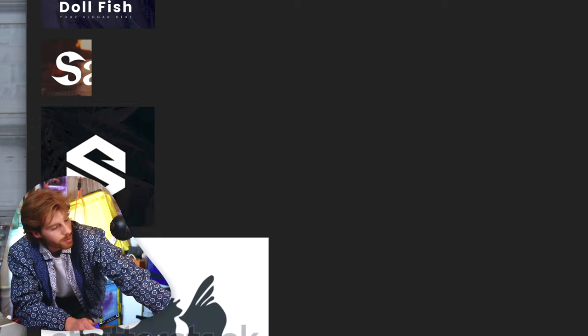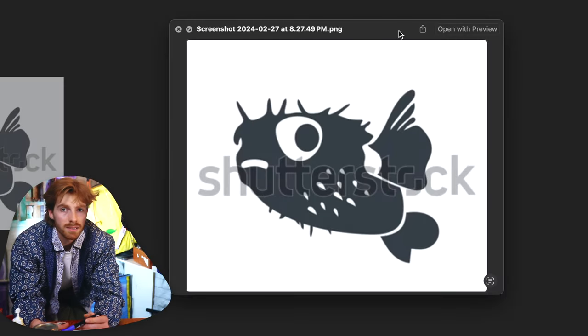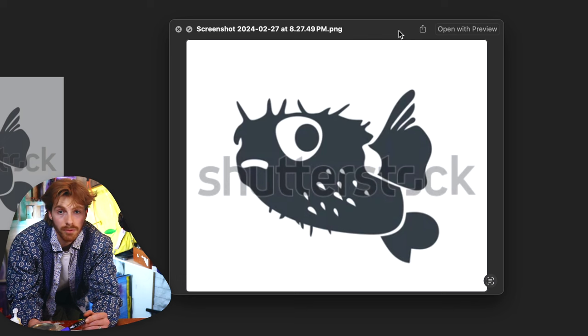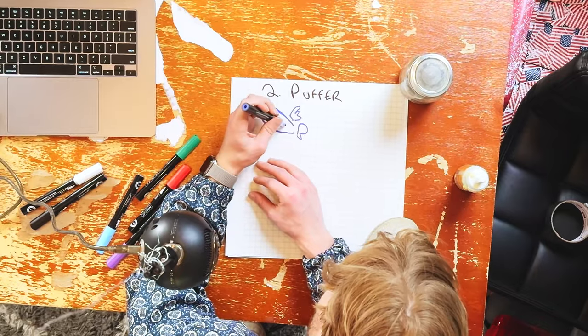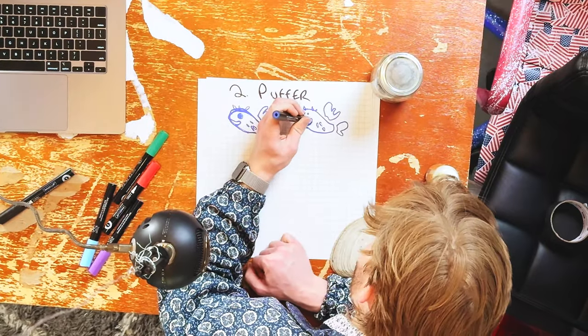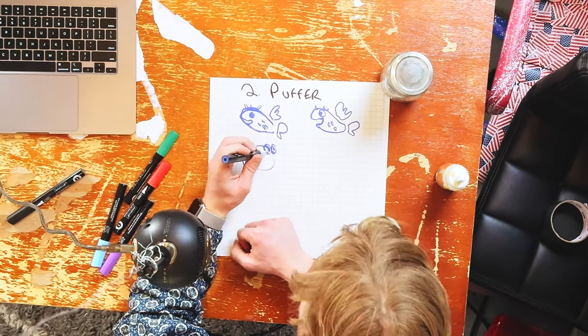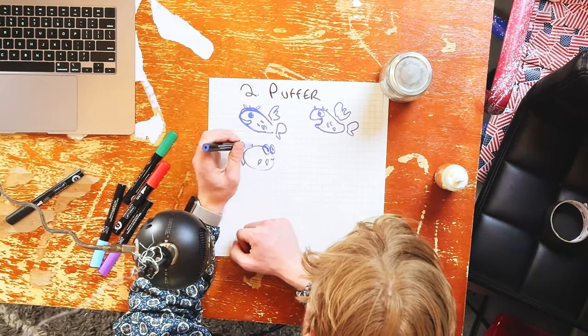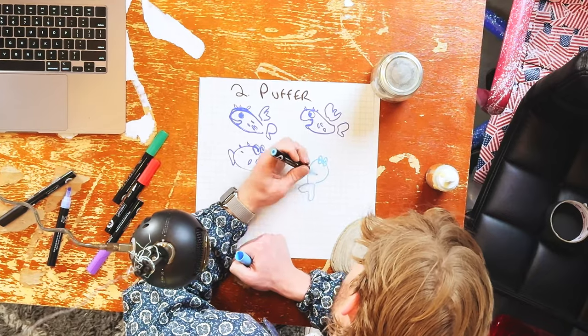We got a couple of puffer fish inspiration pics here. I like that one the best because it looks the most like an Oak Island puffer fish. We could make him a logo that's just an icon of a puffer fish doing different things so it can be adaptable and used in different places. I think that's really playful and knowing him, I think he would bite on it — no pun intended.